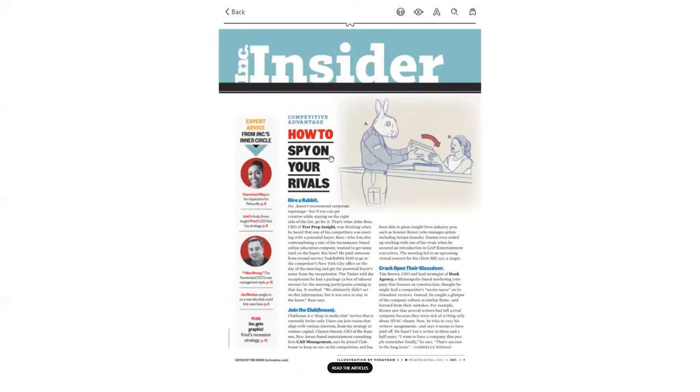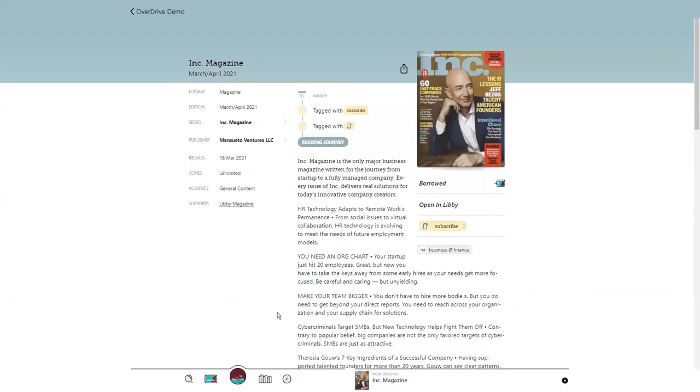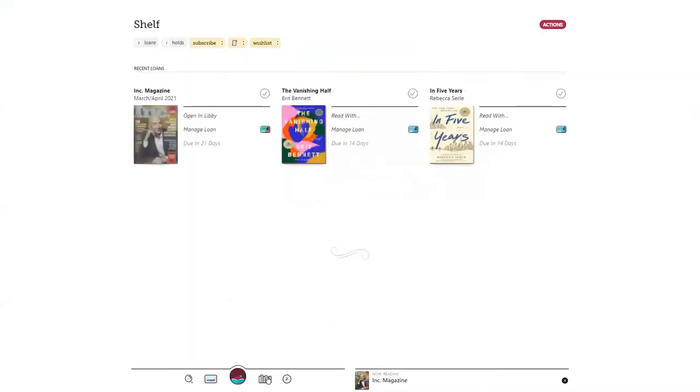Once you're finished with your magazine for the day, simply tap back in the upper left-hand corner of the screen. To manage your loans, tap on your shelf. You will notice that your magazine you are currently reading will appear to the right of your navigation bar — you can dismiss this at any time. If you are using a smaller device, the now reading indicator will appear on top of the navigation bar.